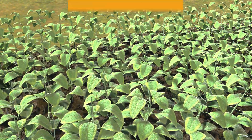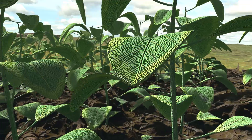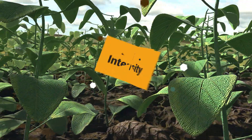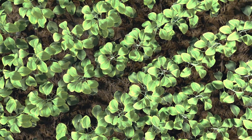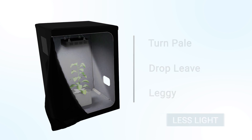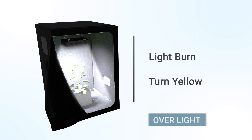Light, being a major food source of plants for photosynthesis, is one of the most vital factors for healthy plant development and optimal yield. Light intensity plays a crucial role in plant growth — it needs to be powerful enough for plants to photosynthesize properly. When plants receive too little light, they may turn pale, drop leaves, and become leggy. When plants receive too much light, they get light burn and turn yellow.